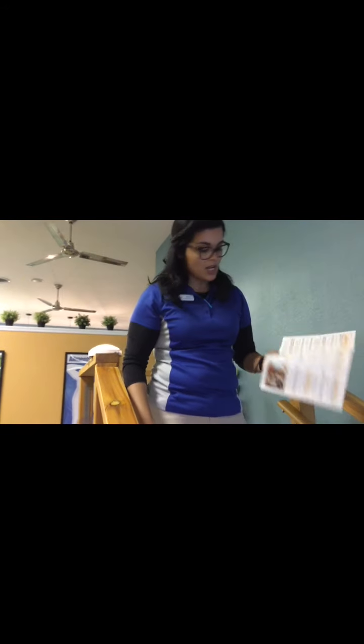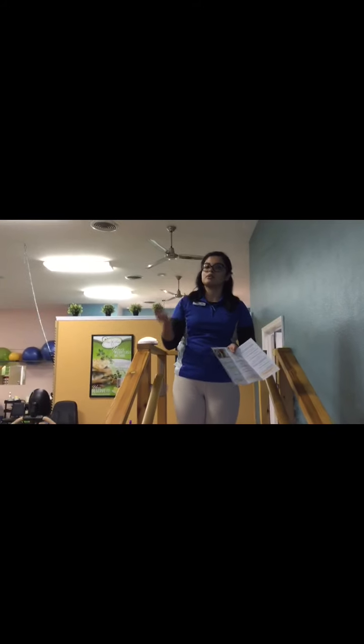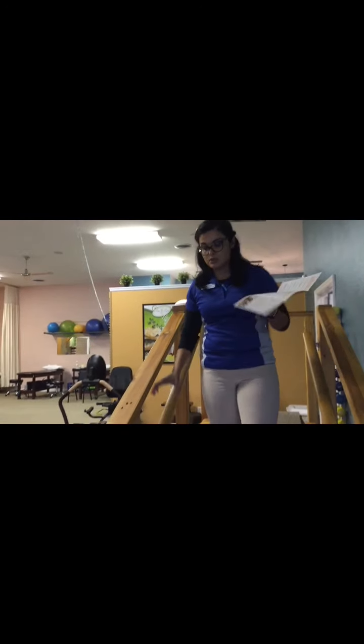Coming down, the next question is: are the handrails loose or broken? You want to make sure that if your stairs, either outside or inside, have handrails, they shouldn't be loose to where if you pull on it it's going to jiggle. You want to make sure it's nice and firm so that when you do need something to hold on to, it doesn't move on you.